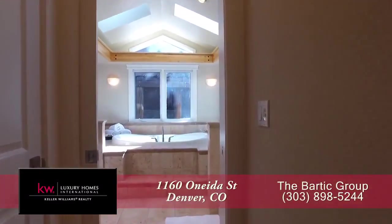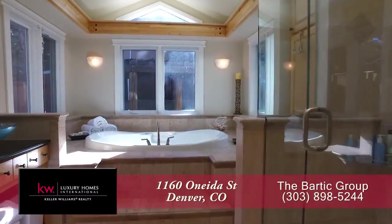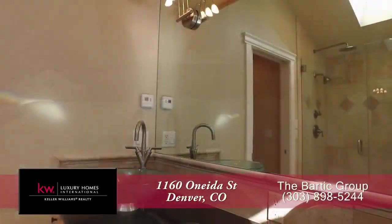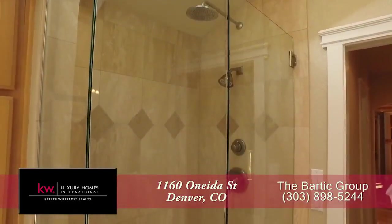You pass by two walk-in closets on your way to the luxurious master bath, featuring a deep jetted soaking tub, dual floating sinks, and a glass-enclosed shower.